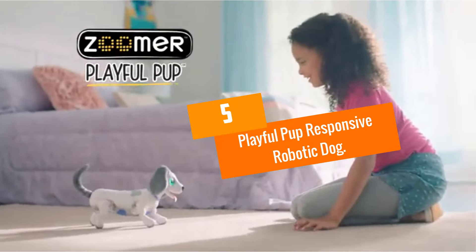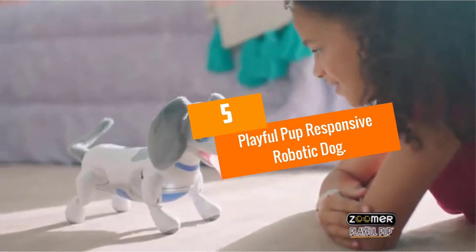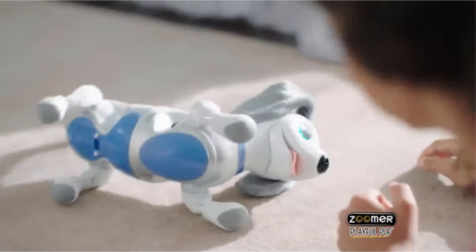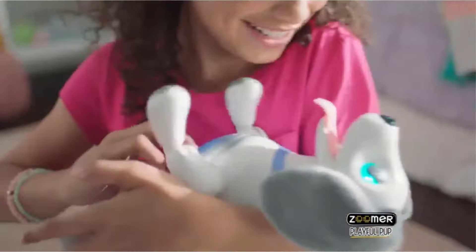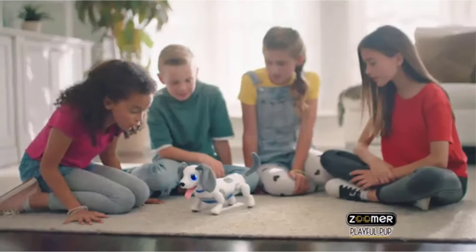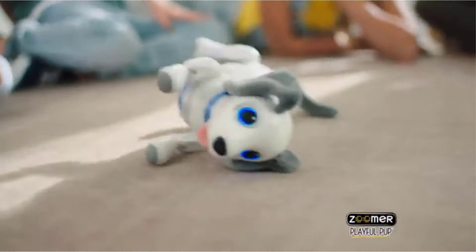Starting at number 5, we have the Playful Pup Responsive Robotic Dog. You can bring home this robot dog toy to get the feeling of a real dog. This is because it moves, sounds and behaves exactly like a lifelike dog, so it is one of the best robot dog toys.